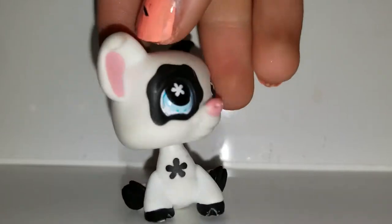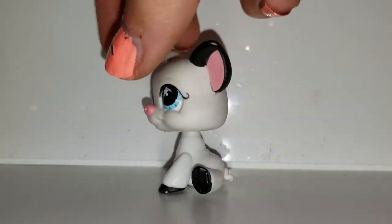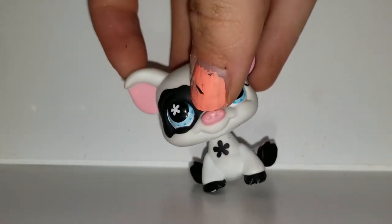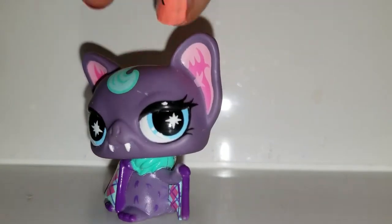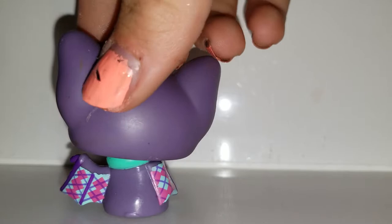Next we have this pig. I like pigs. This package actually came with two pigs — this is the black and white one. She's really cute and I could do a lot with her. Next we have this bat, and I don't have this bat. There's a mark on the back of the head.